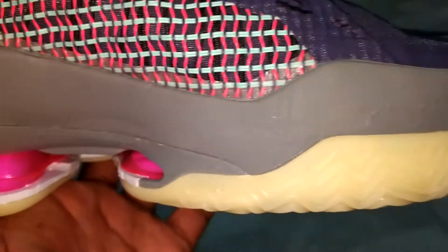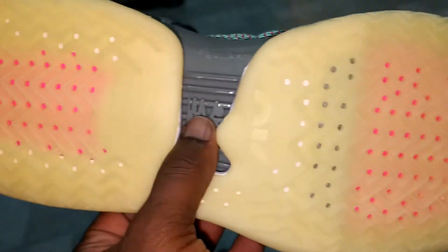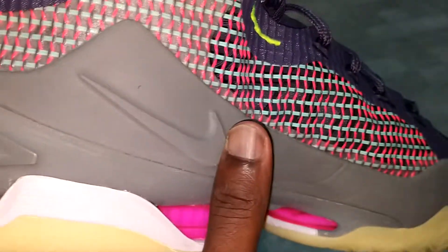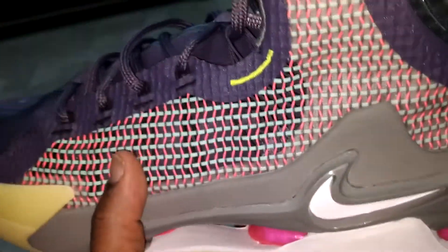The midsole was kind of creased on the medial side right up in the forefoot area, and it's the same on the left foot. When I looked at the bottom, it was slightly dirty. So you could tell whoever had them — you can see right here — they probably wore them for a day, hooped in them or something like that, and brought them back to the store. But I actually like this shoe, man. Comfort-wise, it just makes sense to have this shoe.